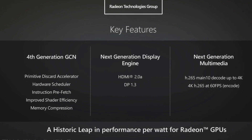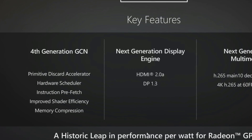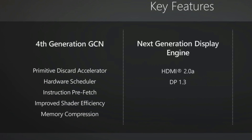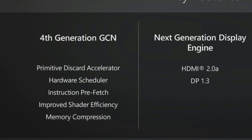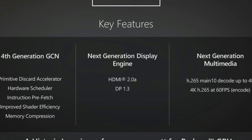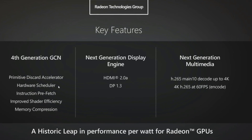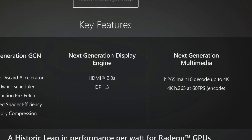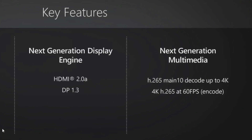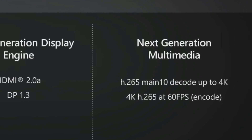Taking a closer look at the key features, they have added a primitive discard accelerator — I won't go into that too much now; I'll talk about that more when I do a head-to-head between Pascal and Polaris. They've kept the hardware scheduler, and there's also improved shader efficiency and memory compression. The next-generation display engine is going to be HDMI 2.0 and DisplayPort 1.3. The multimedia is quite interesting to me as a YouTuber — native 4K H.265 at 60fps means these cards should be very good at recording gameplay. We are of course expecting to see the same thing from Nvidia in that regard.